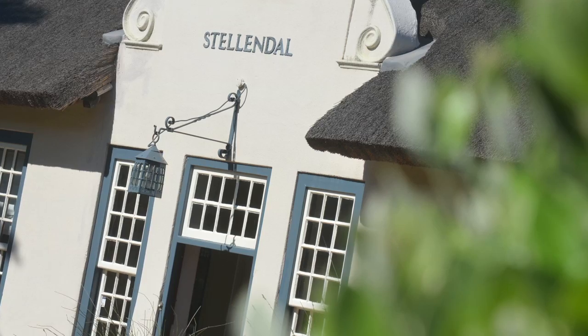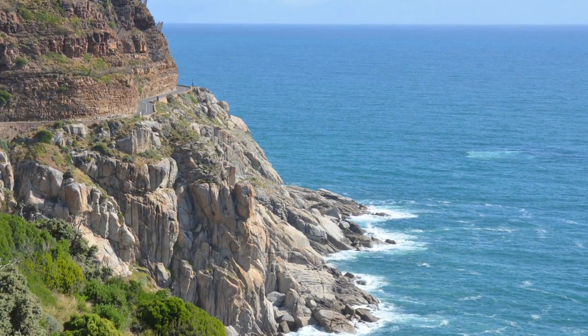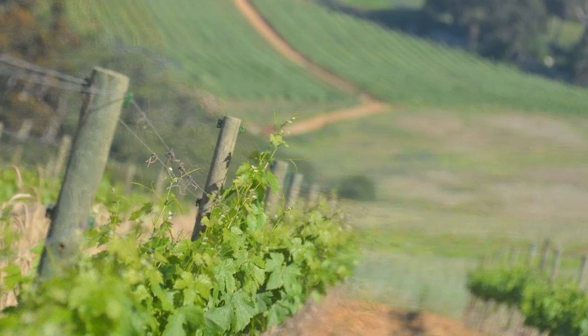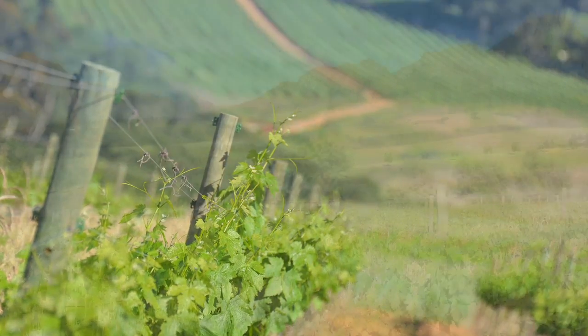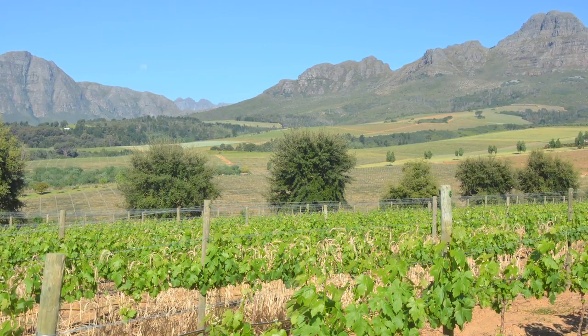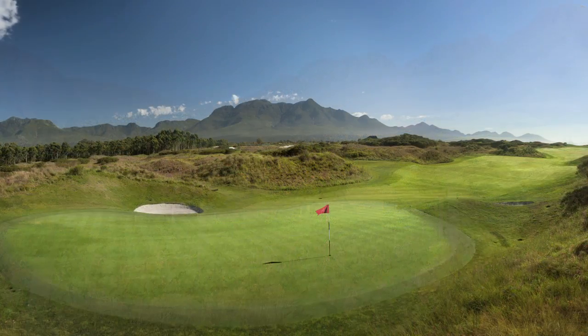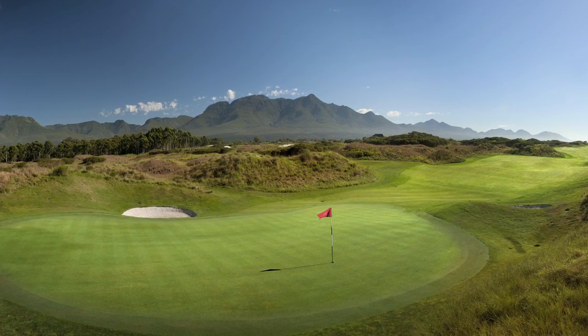Stellendahl's location makes it possible to enjoy all the beauty of the Western Cape easily. Internationally well-known wineries such as Lorenzford, Waterkluf and Wergelegen are but a stone's throw away. In addition to superb wine tastings, these wineries also offer outstanding lunches and dinners. Those who golf will feel right at home in the Western Cape.